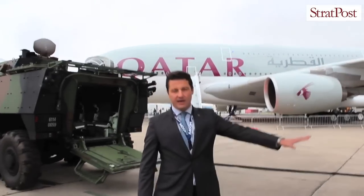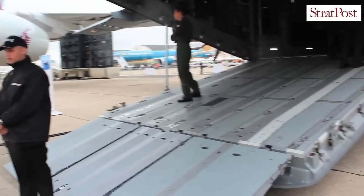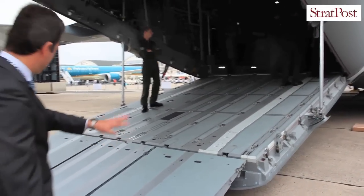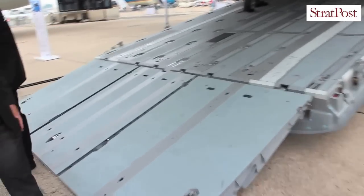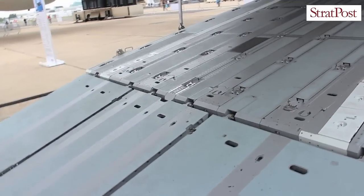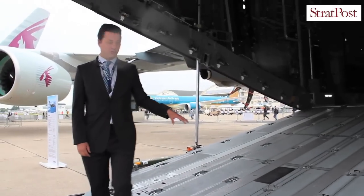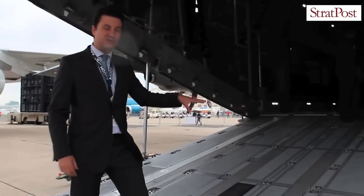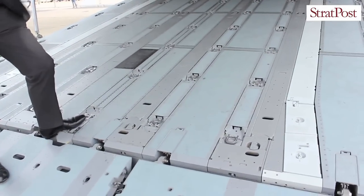This is the ramp and cargo door of the aircraft. On the ramp, you have ramp toes which are used to help vehicles get into the A400M. The ramp is capable of receiving two pallets in-flight, and those are able to accommodate up to six tons.